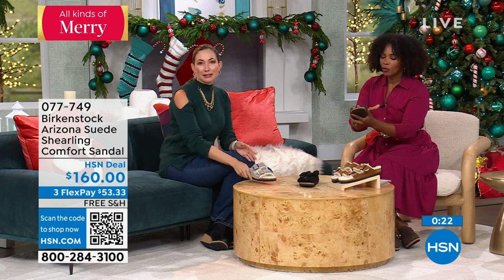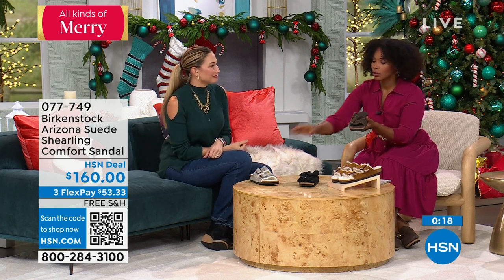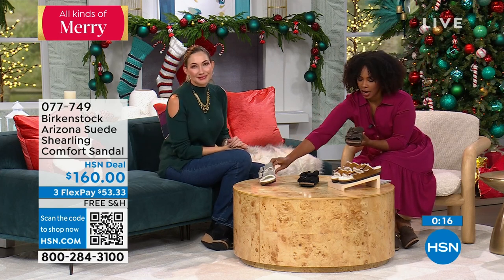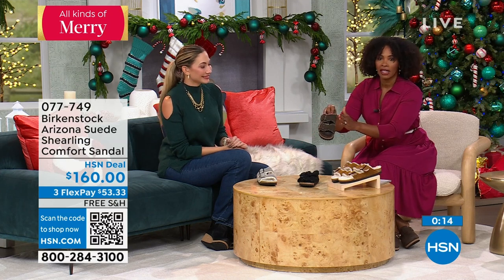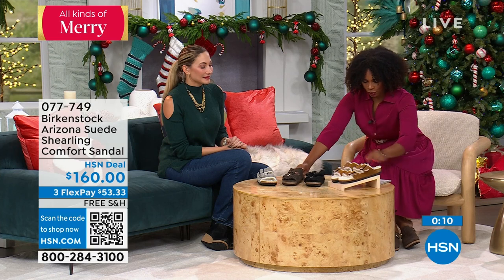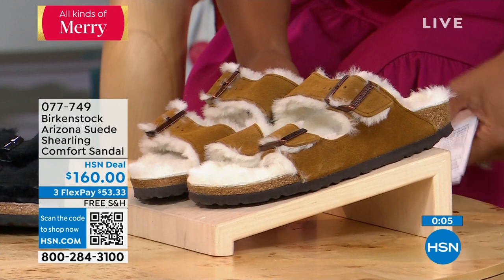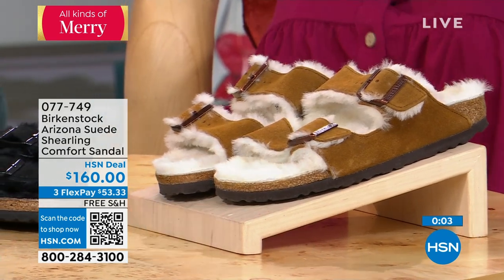Of course you want to have fun, get new styles, follow the trends — do it. Stone coin if you want gray, mocha is your dark, deep brown, black, and mink is the lighter option. Item number 077-749 for the Arizona with shearling.